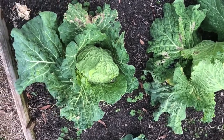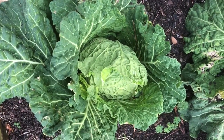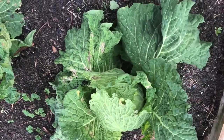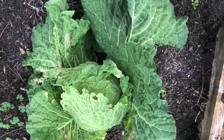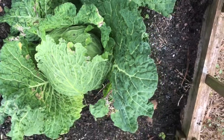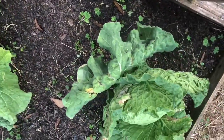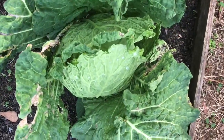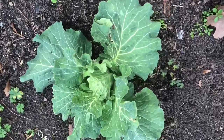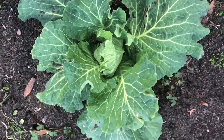This bed here has four savoy cabbages. All of these look pretty good — you see this head here is a nice size, almost ready to harvest, and this one also looks pretty good. I haven't had any issue with pests that I've seen. Three of the heads are about the same size, and I've got one that is very small, much behind the others in growth. See how tiny this one is? It's just now recently formed a head.